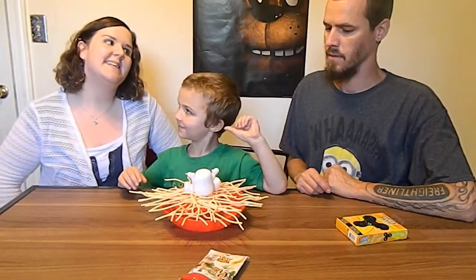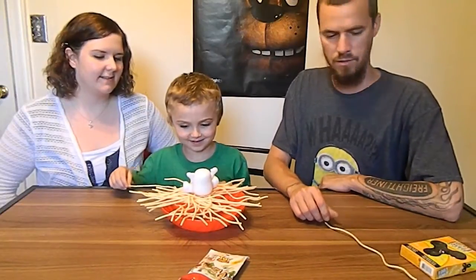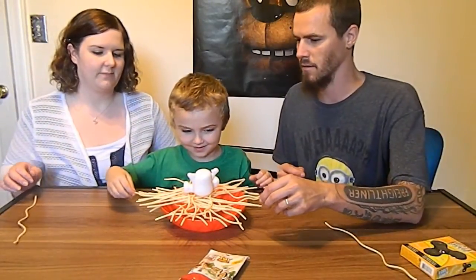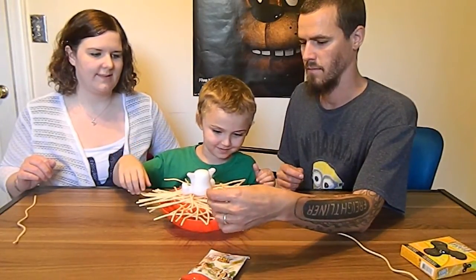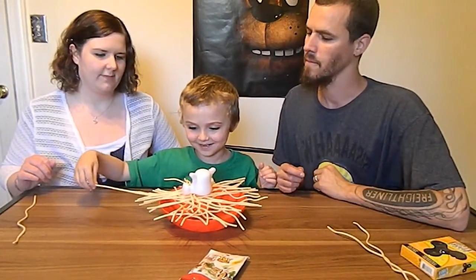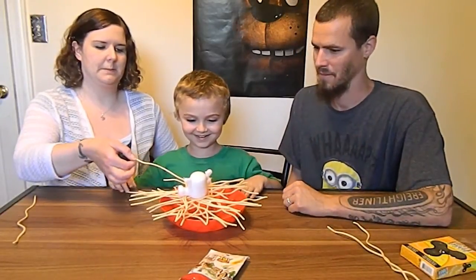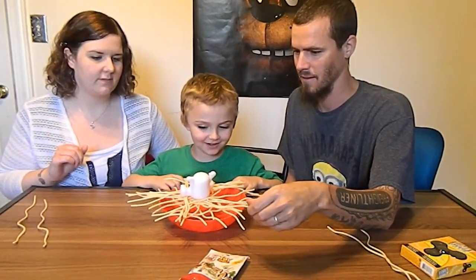The older player goes first, which means daddy — he's an old man. All right, I'm gonna pick a real easy one. You can only use one hand at a time. All right, it's mama's turn. Wait, it's my turn — Junior's the only one taking turns here. Knock him in there! Mama is the winner!